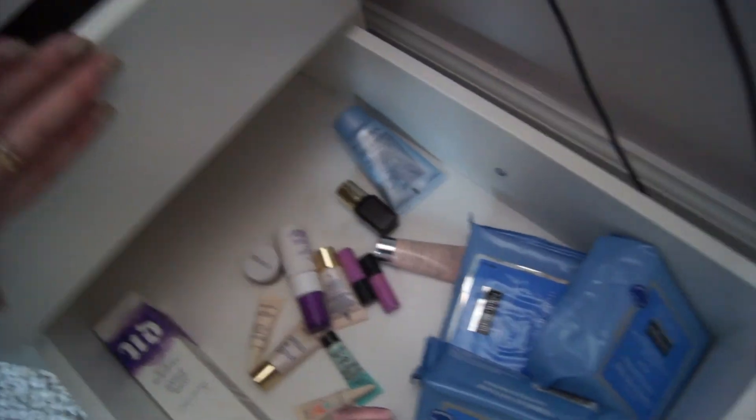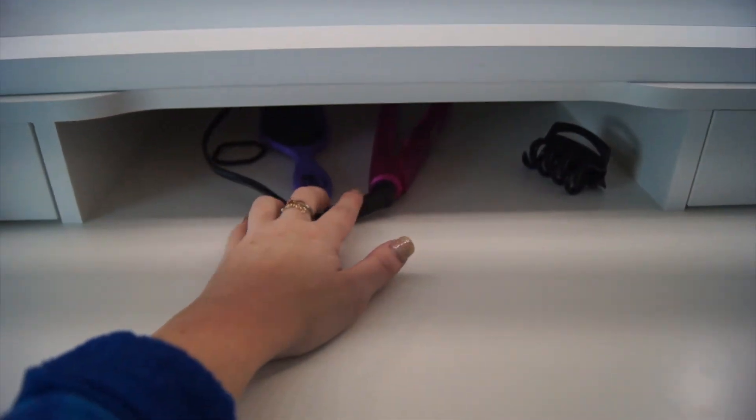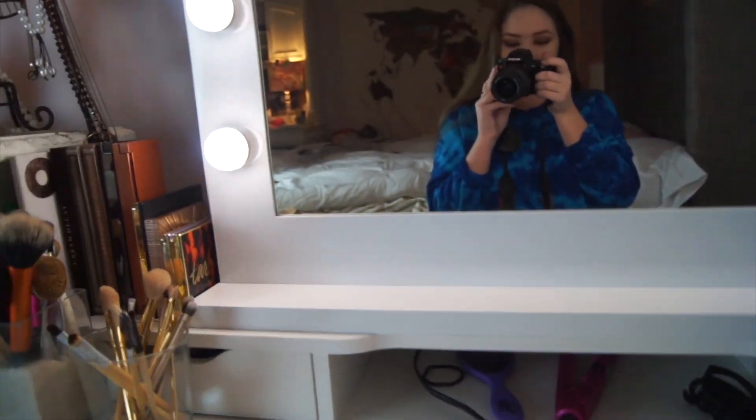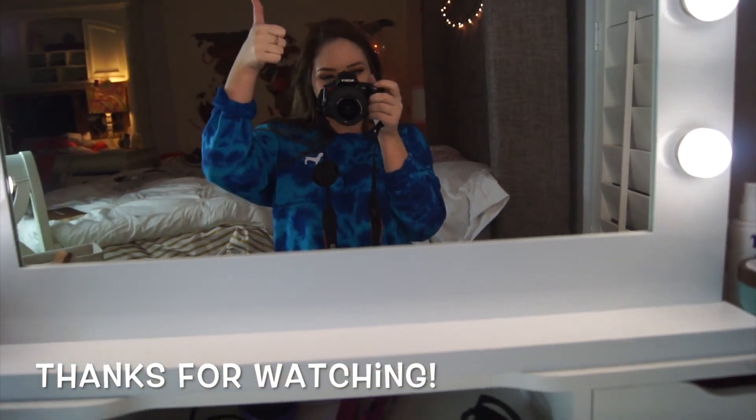The last thing I want to show you is where I keep my hair tools — not really products, just my straightener, my clip, and my brush. It all goes right in there. So that is my full vanity tour!